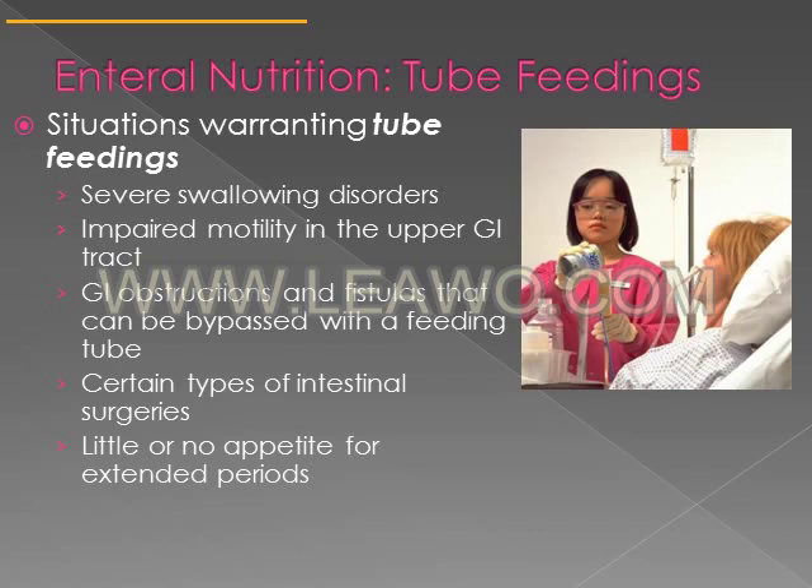There are certain situations that warrant tube feeding. These include severe swallowing disorders. If somebody is having problems swallowing or can't swallow at all, we have to find another way to get nutrients to them, and in that case a tube feed would be warranted.